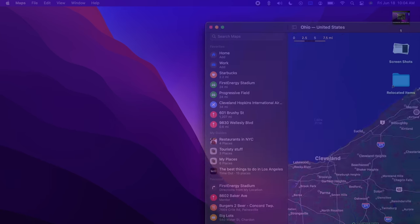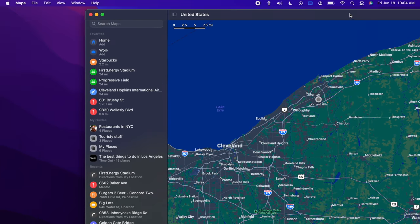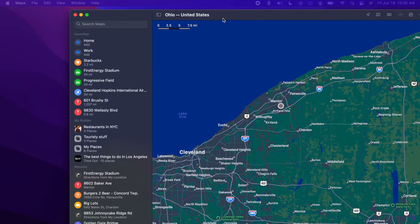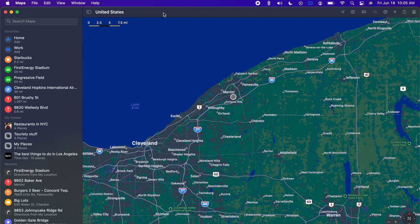In macOS Monterey, users can now move windows from an external display to their Mac or vice versa, and the windows will automatically adjust and resize to better fit the size of that display. This should prove particularly useful when moving windows between a smaller MacBook display and a larger external monitor. You can also use another Mac as an external display via AirPlay.